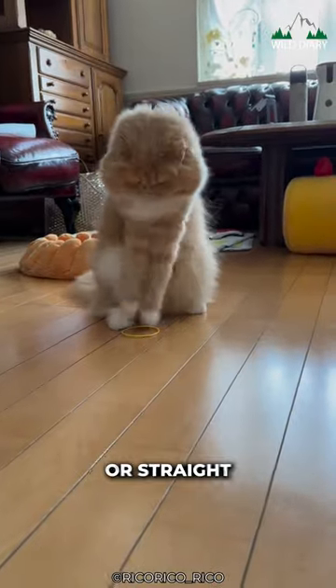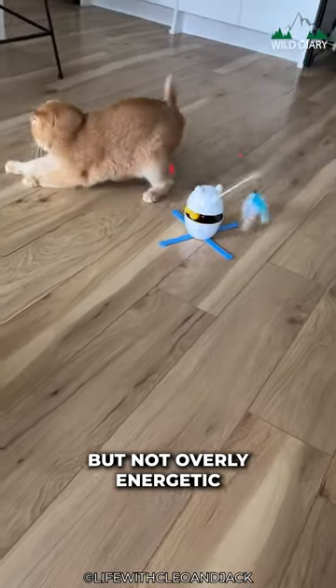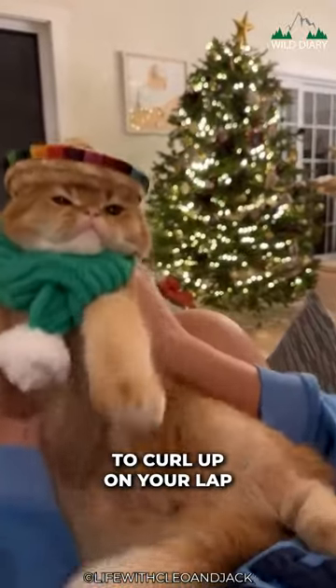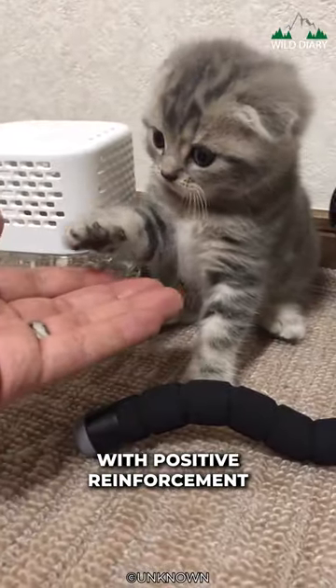Whether their ears are folded or straight, Scottish Folds are known for their sweet and gentle personalities. They're playful but not overly energetic, making them perfect for apartment living. They're also incredibly cuddly and love to curl up on your lap for a good petting session. These laid-back kitties are also quite intelligent and can be easily trained with positive reinforcement.